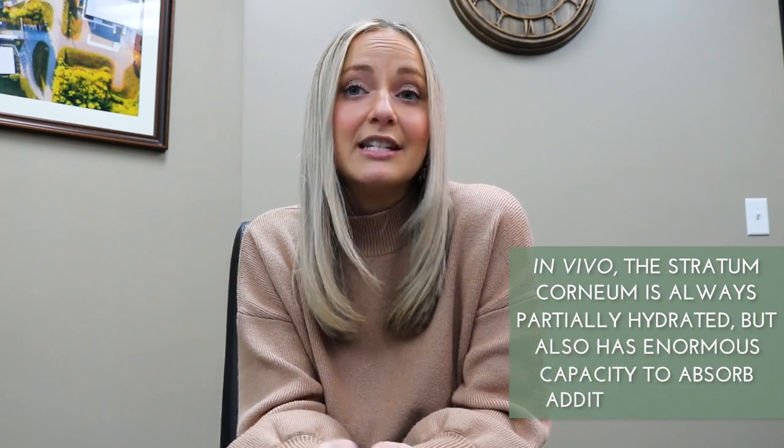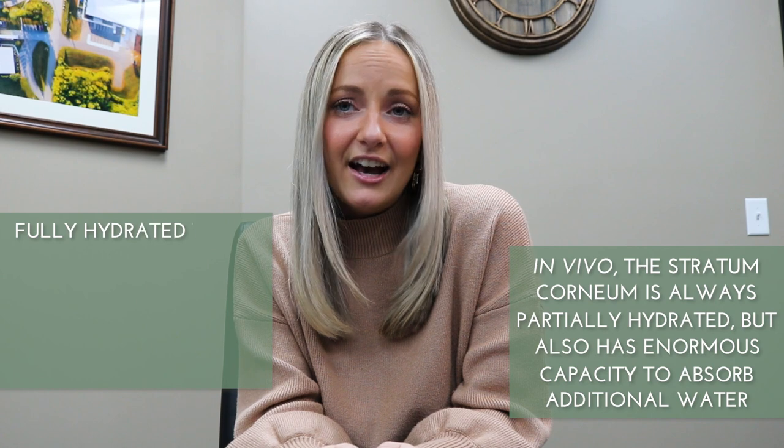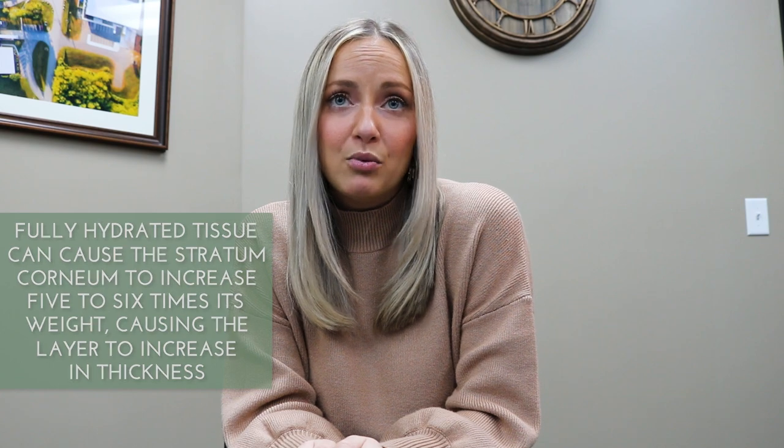Let's dig a little deeper into the hydration factor. Water has the potential to act as both a vehicle and a plasticizer. In vivo, the stratum corneum is always partially hydrated but also has an enormous capacity to absorb additional water. Fully hydrated tissue can cause the stratum corneum to increase five to six times its weight, causing the layer to increase in thickness. Thicker skin tissue can act as a non-permeable wrap, or the high water content can increase the temperature and result in an accelerated transport rate.